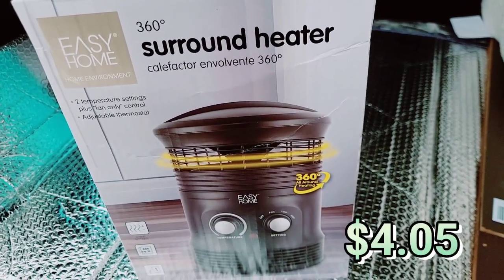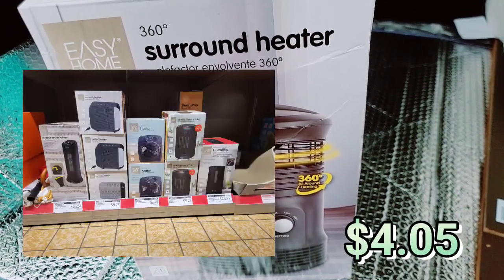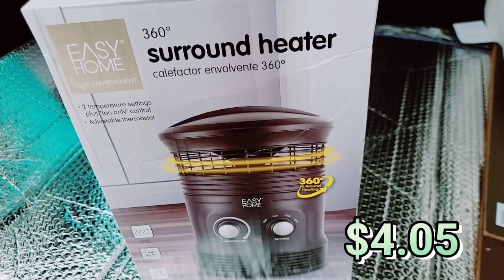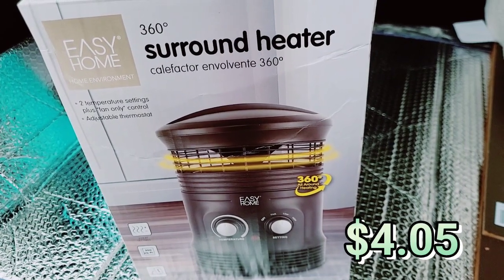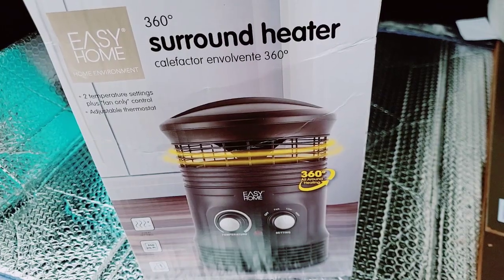Easy Home surround heater. In my video from yesterday I showed you that they have a ton of heaters — it's super cheap. This is the one I chose. I thought it was a really good deal and it was perfect for my needs. Definitely check out that part of the video if you're looking for heaters, or just run down to Aldi and see what they have available at your store.